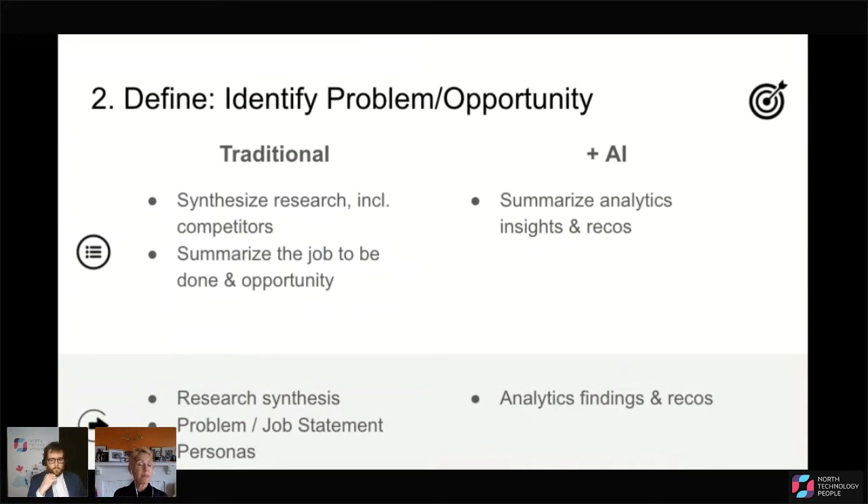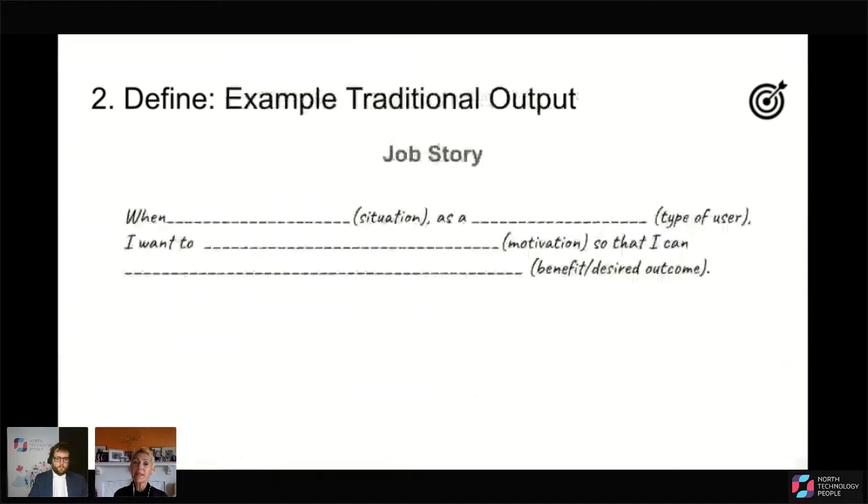In terms of the traditional side of define, some example outputs might be a synthesis of the research findings, a problem or job statement, and some personas of our target users. Once we layer in AI, if AI is part of the solution, we might be summarizing analytics insights and recommendations for the business, resulting in an output of analytic findings and recommendations. As an example of what a job statement might look like: when a user is in this situation, as this type of user, they want to do this so that they can get this benefit.